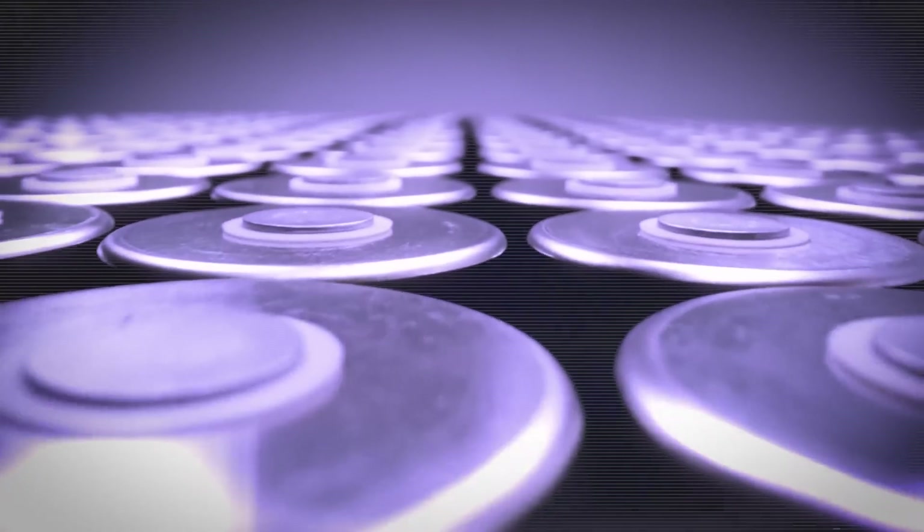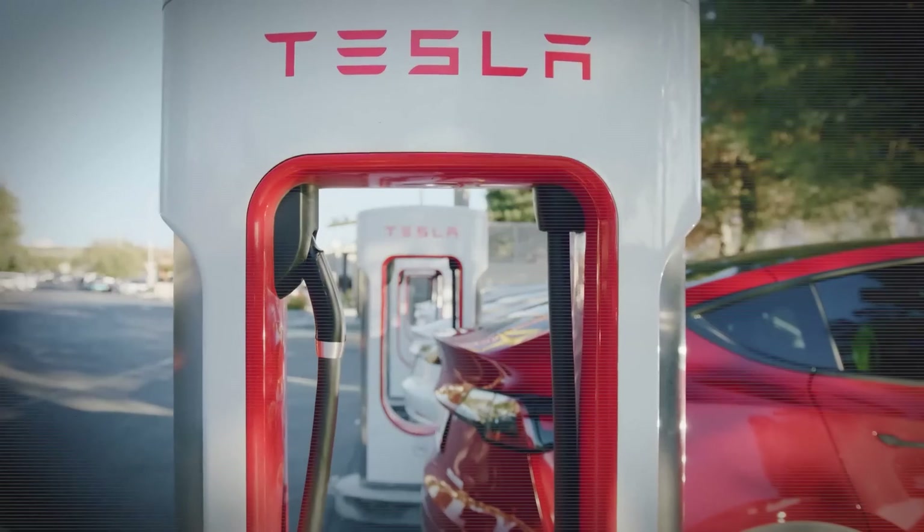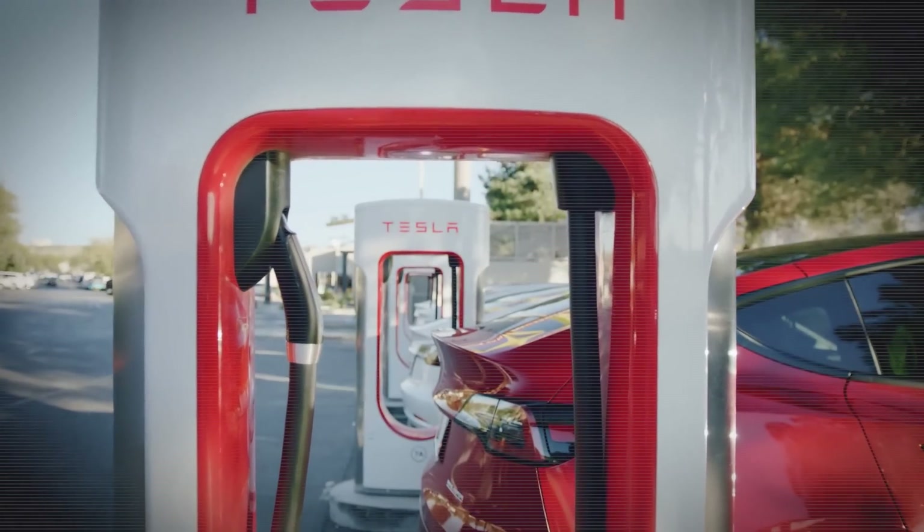On today's episode: the third generation 4680 is coming, there are fish in this frunk, and Tesla Supercharging is ready to take on anything that the world can throw at it.